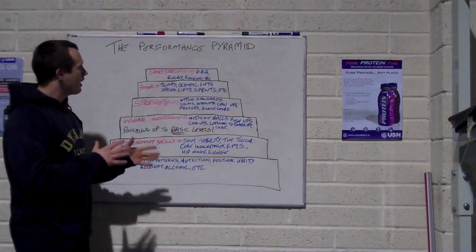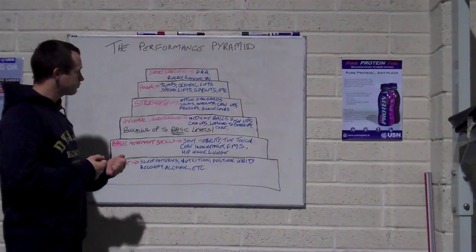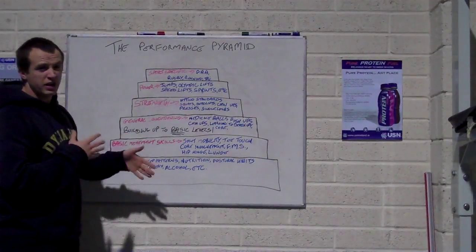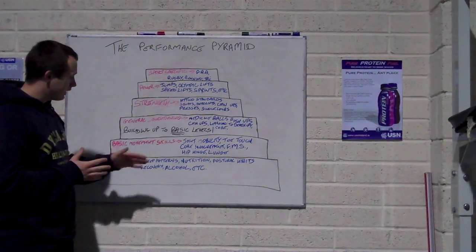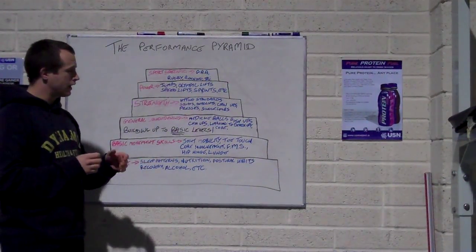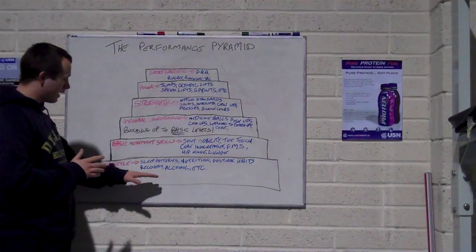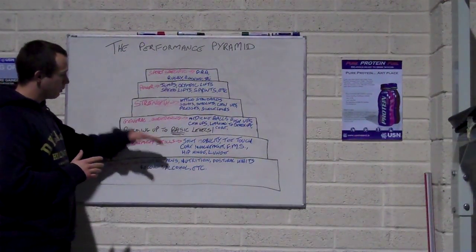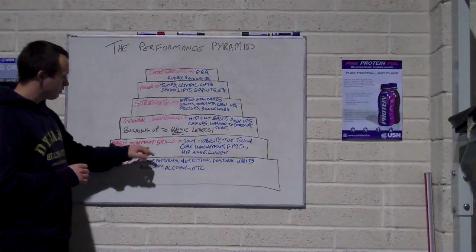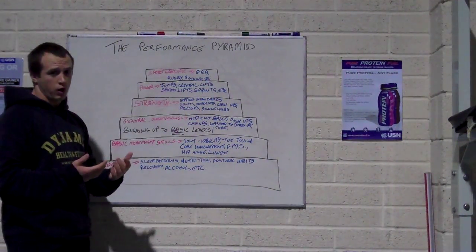Hi guys. What we have here is the Sports Performance Pyramid. There are a few different versions out there, but this is the version we use all the time in the gym — it takes into account every aspect of your training that needs to be addressed. This version consists of six different blocks: the lifestyle block, your basic movement skills, your general conditioning, your strength, your power, and your sports performance.